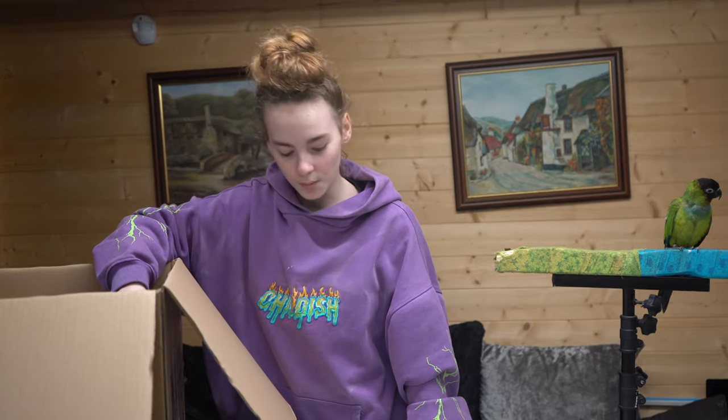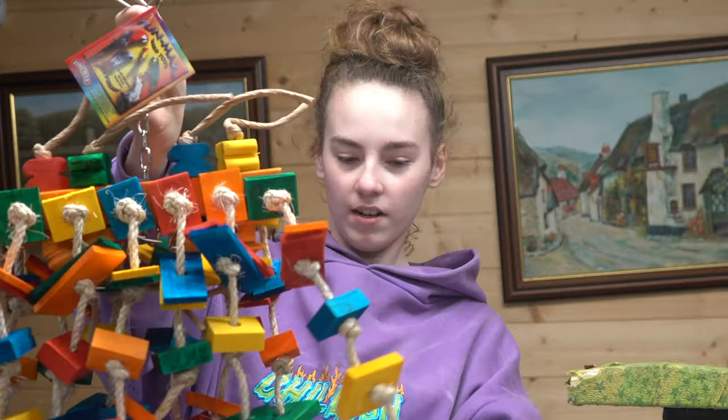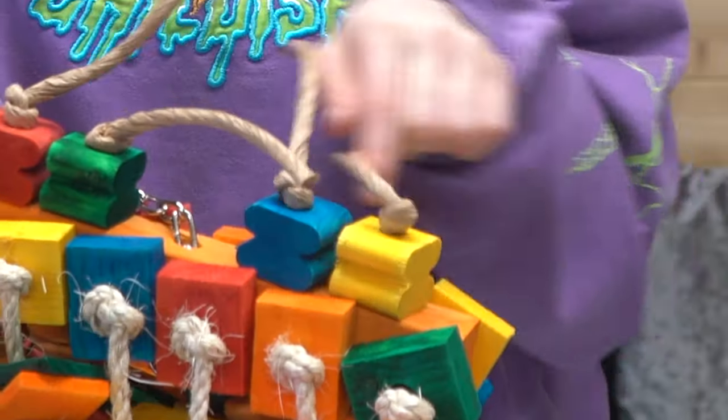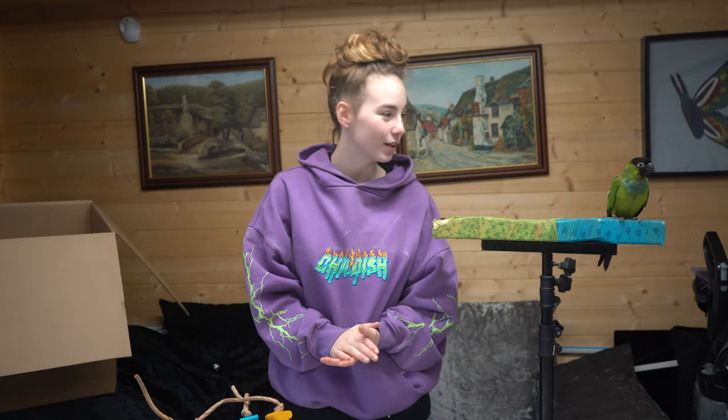This is the last toy. This is definitely for Flo. It's a really big toy, so I might have to take the cardboard off. There's a lot of blocks on it. It has an orange block, like a long block here to keep all the blocks on. And it has — I think it's cardboard or paper, I'm not sure — but twisted up. So yes, that is the last toy.